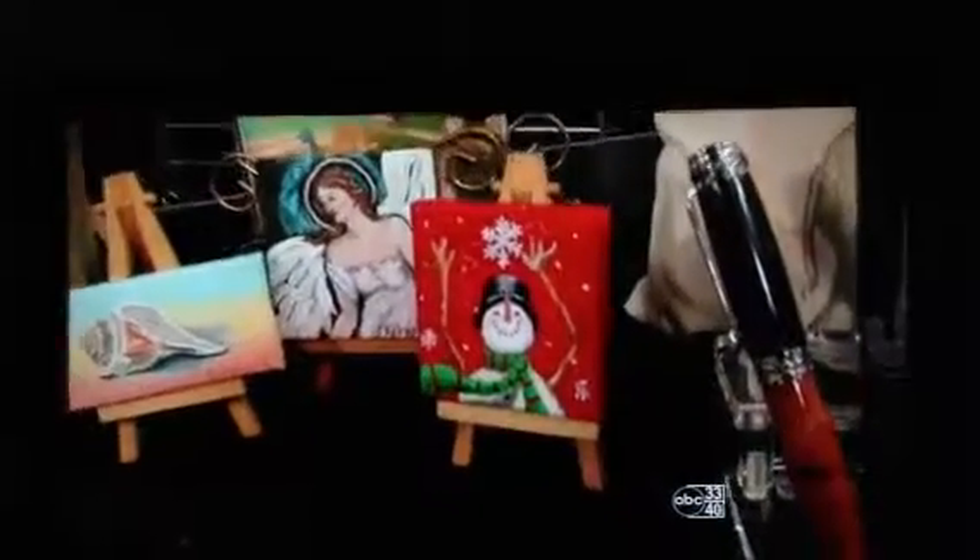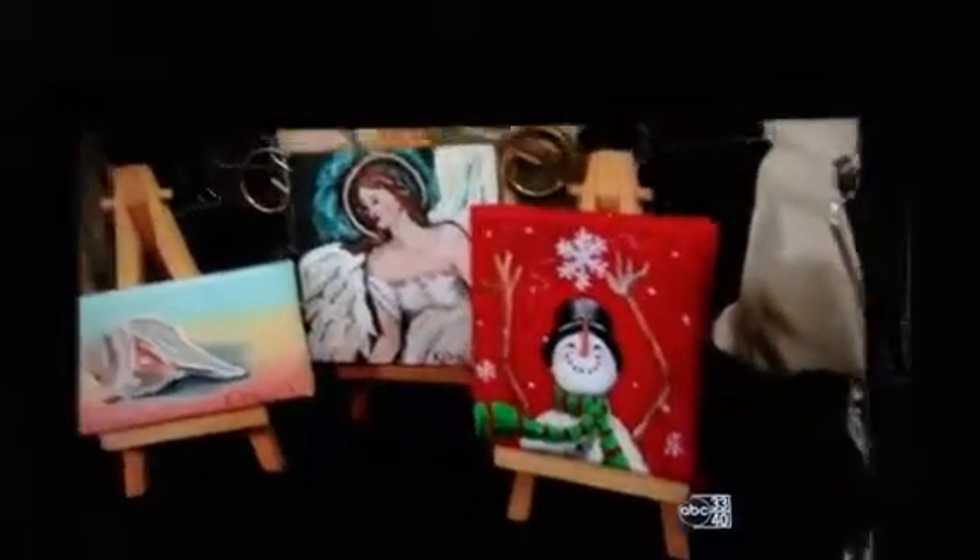And tell us about these little easels down here, because that's different. That's Karen Ingram's work, and she just wanted to do little tiny paintings as good little gift items, so it can go anywhere on a shelf or on a desk. It's just a great little unique handmade gift item, and she also made these handmade cards right here, and these are her copies of her acrylic paintings.